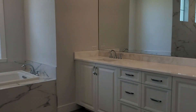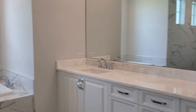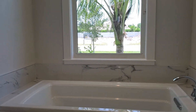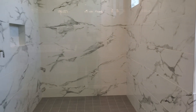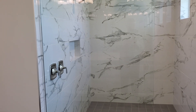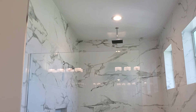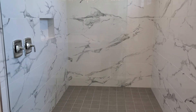And then you have a double vanity with beautiful cabinetry and quartz countertops again. And then a platform tub with porcelain tile that looks like marble. One of the greatest features of this home is the master bath shower — the shower is spectacular. You'll notice it has a rain head and another shower head, so it has two shower heads in it.